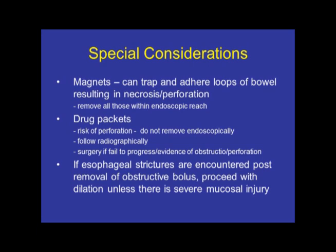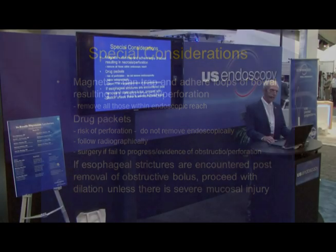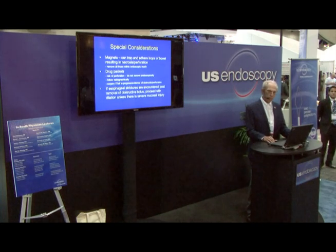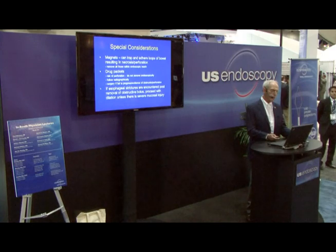If you encounter an esophageal stricture or ring, once you've removed the foreign body, it's perfectly safe to go ahead and dilate that patient at the same sitting — unless there's been a really tough impaction and too much trauma to the mucosa, which is quite rare. So you don't have to be afraid of going ahead and dilating the stricture or ring after removing the food impaction.